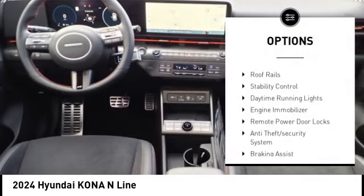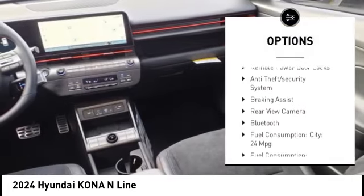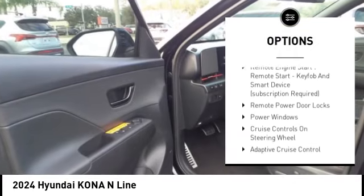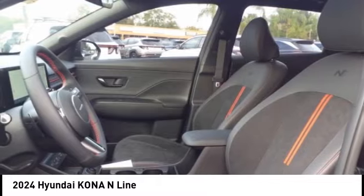Tire pressure monitoring system, roof rails, stability control, daytime running lights, engine immobilizer, remote power door locks, anti-theft security system, braking assist, rear view camera, and Bluetooth.